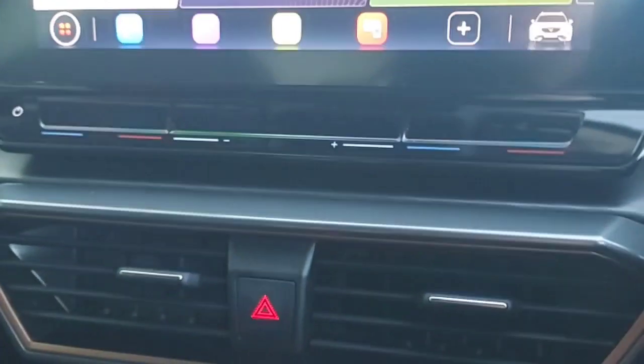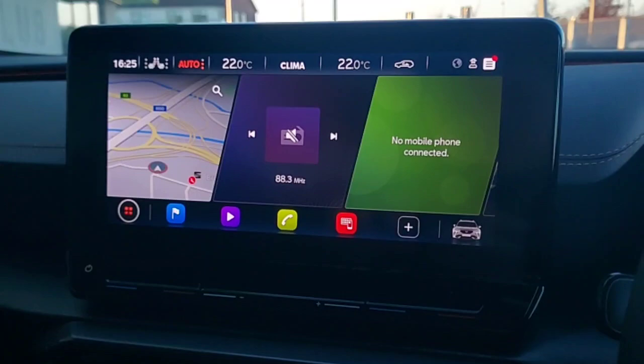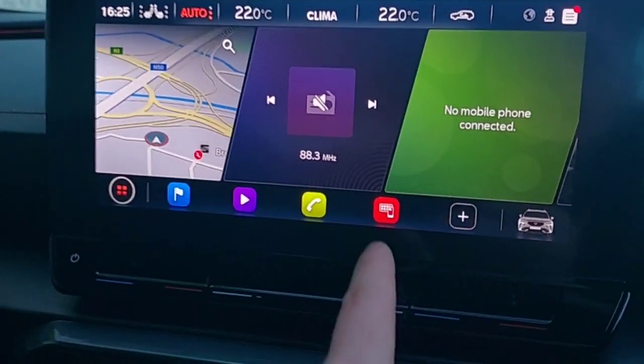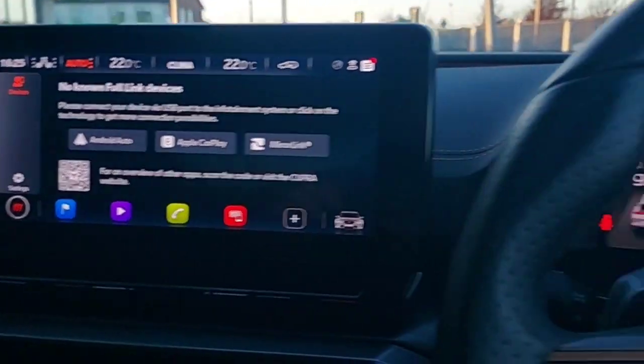It also has cup holders and an armrest which you can open up. There's dual climate control, heated seats, satellite navigation, all the radio stations you want, and you can connect your phone via Bluetooth. This car also comes with Full Link, which includes Android Auto, Apple CarPlay, and Mirror Link.